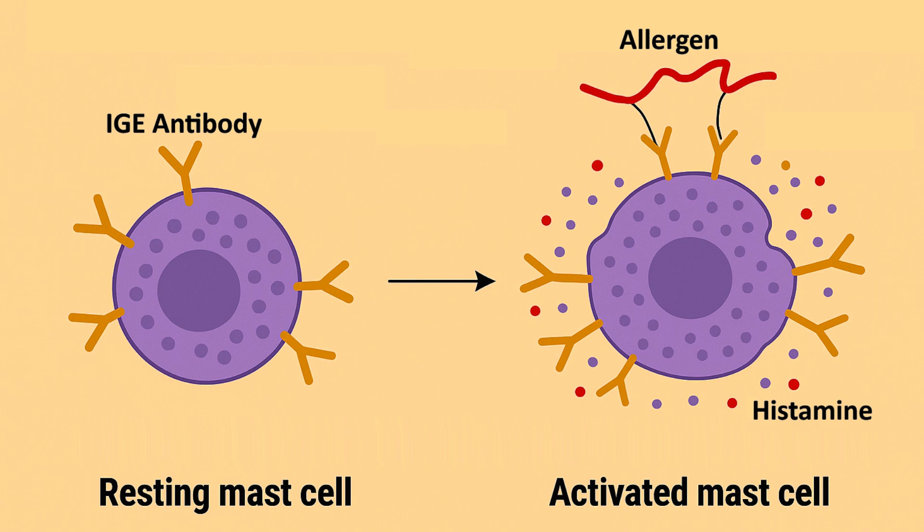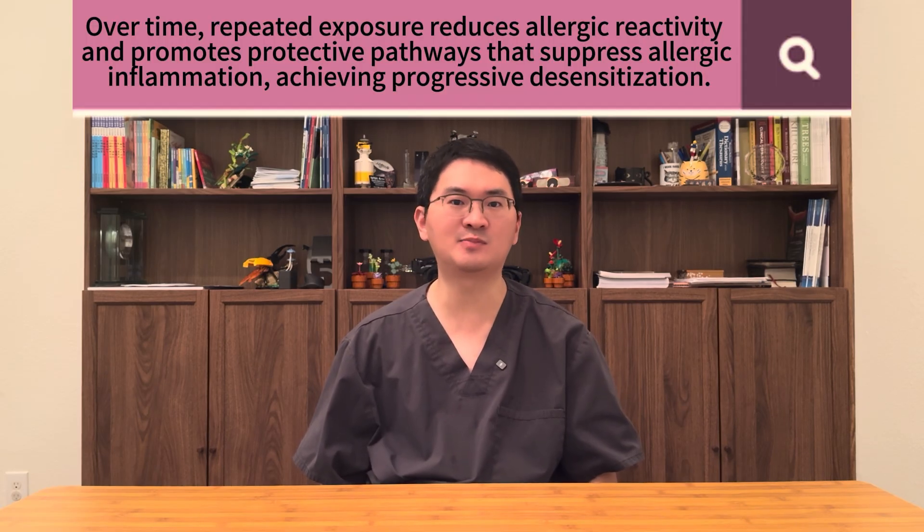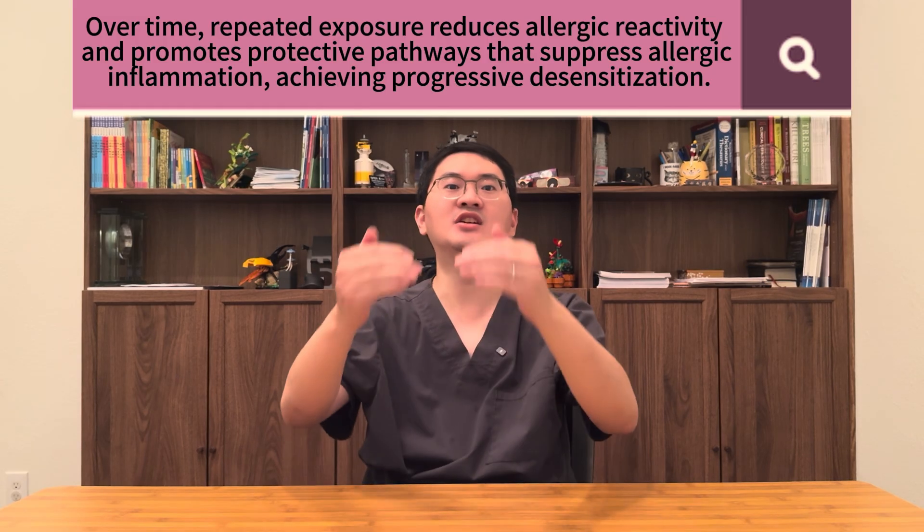producing sneezing, nasal congestion, itchy eyes and nose, and a runny nose. Odetra, a form of allergen immunotherapy, works through a process called allergy desensitization. Unlike antihistamines or nasal sprays that only block symptoms temporarily, Odetra delivers carefully measured daily doses of dust mite allergen in a controlled way. The tablet dissolves under the tongue, where specialized immune cells capture the allergen and begin retraining the immune system to respond differently. Over time, repeated exposure reduces allergy reactivity and promotes protective pathways that suppress allergic inflammation.